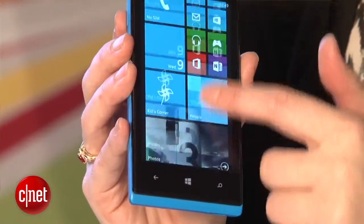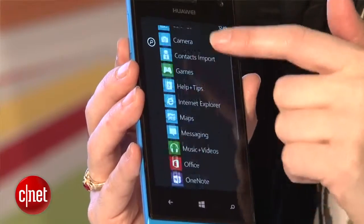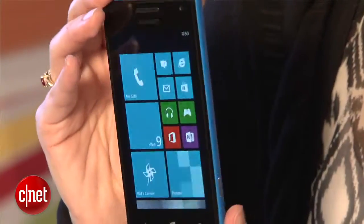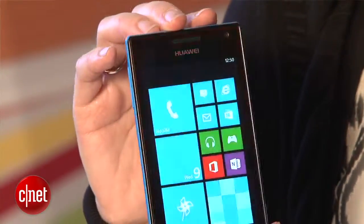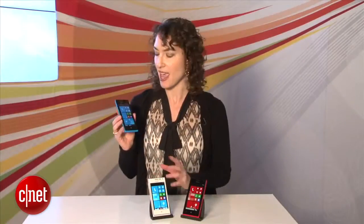There seems to be a trend in Windows Phone to have bright colors, and the Ascend W1 — which will actually in the U.S. be called just the Huawei W1 — comes in this bright cyan color, which very closely resembles the Nokia Lumia 900 and 920 colors. It also comes in red, white, and black.